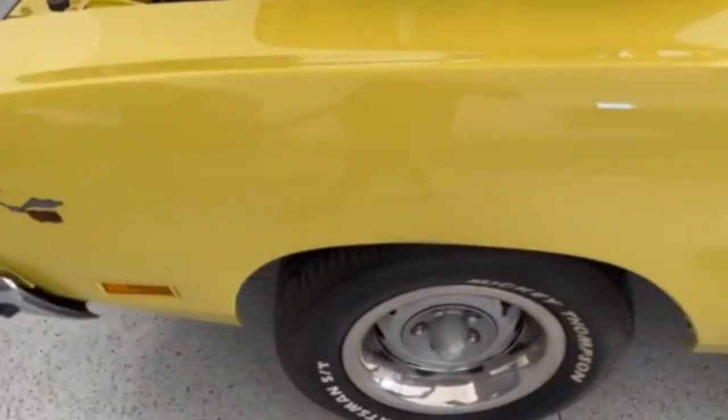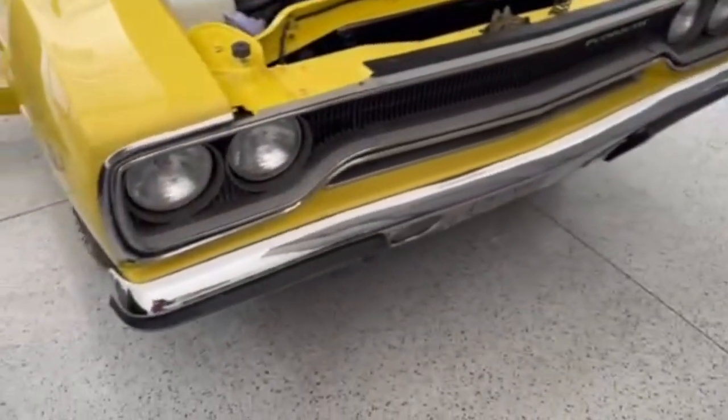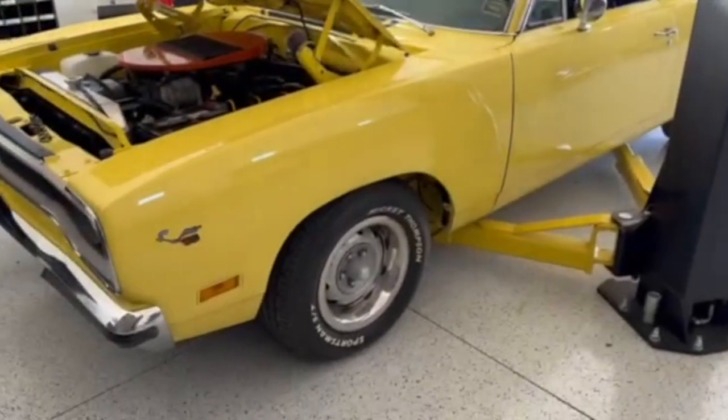The car runs and drives — 100 miles an hour down the freeway, effortless. Power disc brakes, power steering. You just can't pick this car apart. If you want a nice car to get in and enjoy, this is it — with the modern Hemi 5.7, five-speed automatic, and fender tags. It's just gorgeous.